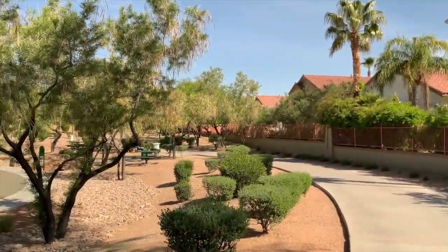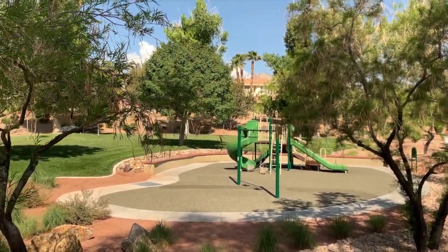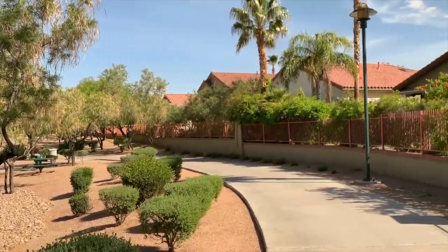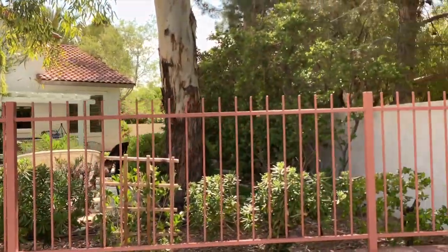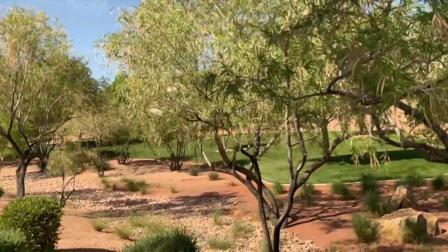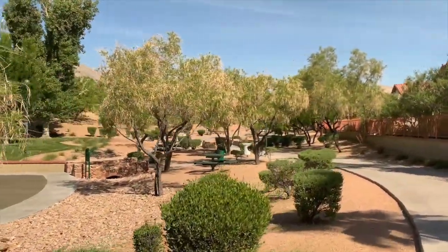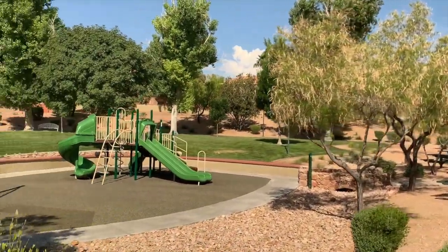There are all kinds of hidden gems. I was walking this trail and found this awesome park just in the middle of all these different homes. There are all kinds of hidden gems here.